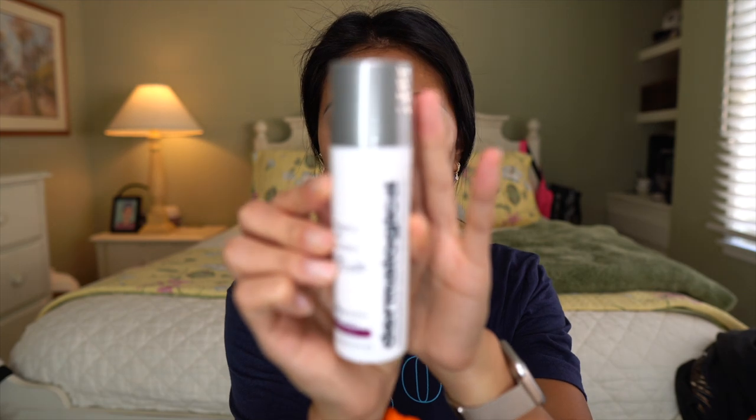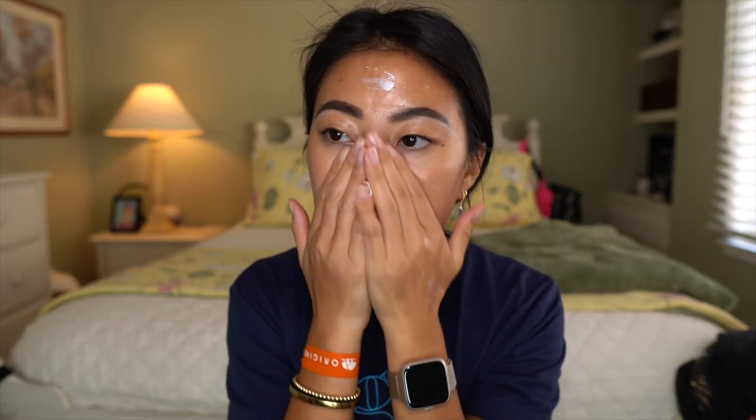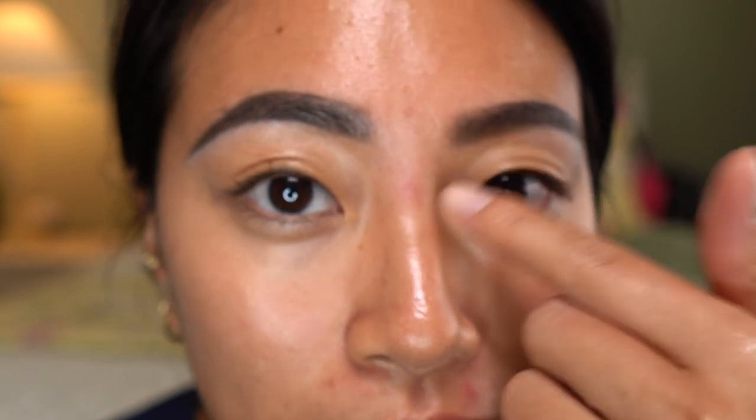I feel like when I start these videos I look like such a nub compared to how I look at the end of the video. We're going to start with some skincare. I have been loving this Dermalogica Dynamic Skin Recovery. This makes my skin look so beautiful — it actually has SPF as well, so I'm using it as my moisturizer slash SPF. Lately my skin has been cooperating with me, but then stuff like this happens.